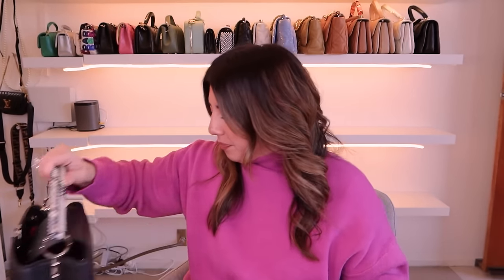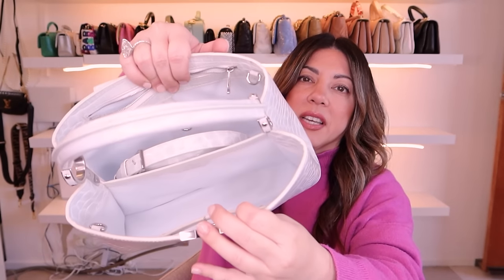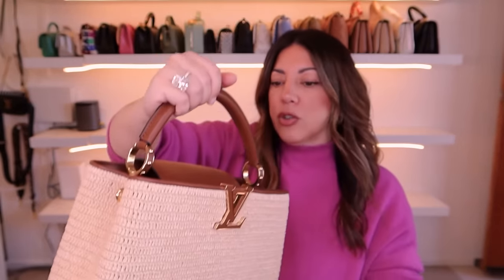This PM Capucines also has a python handle and I haven't had any issues with it peeling or tearing — it's surprisingly durable even though it feels very delicate. Next is my white croc PM Capucines. The larger size is great for bigger items. It's all white on the inside with silver hardware, making it a very clean, elegant all-white bag. After that is my raffia Capucines, which is such a great holiday, weekend, and casual bag — it looks stunning all year round.